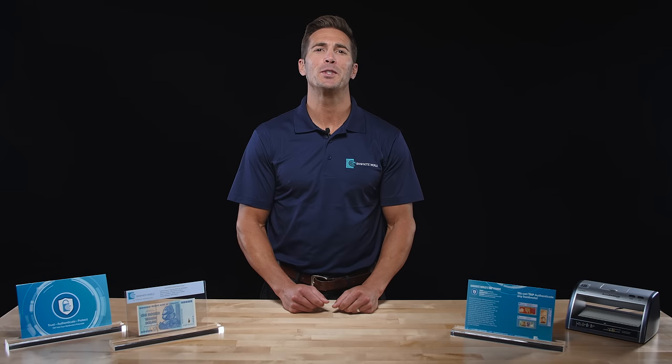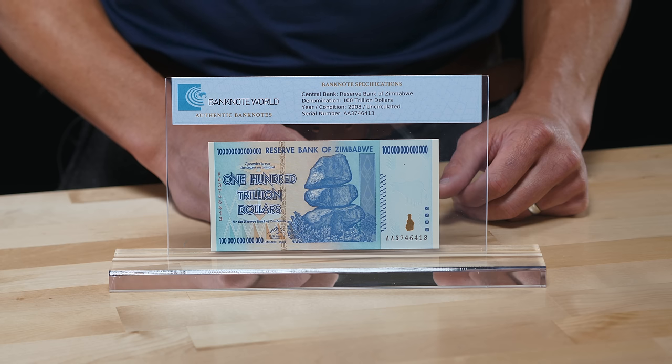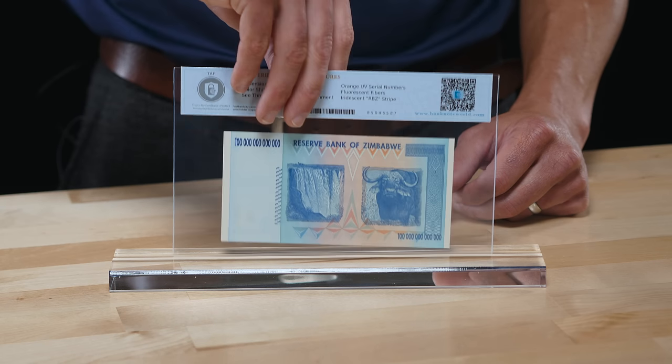Each product includes an image of the banknote, authenticity information, a unique authentication number, and QR code.